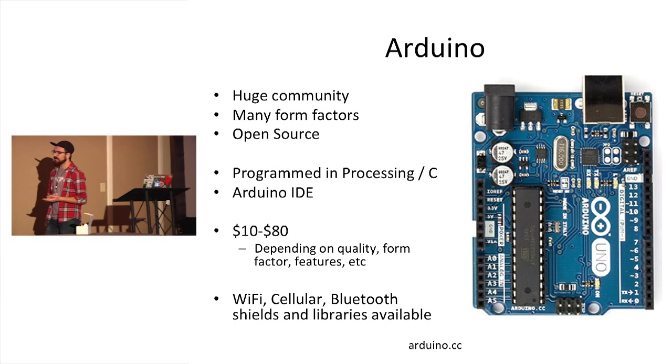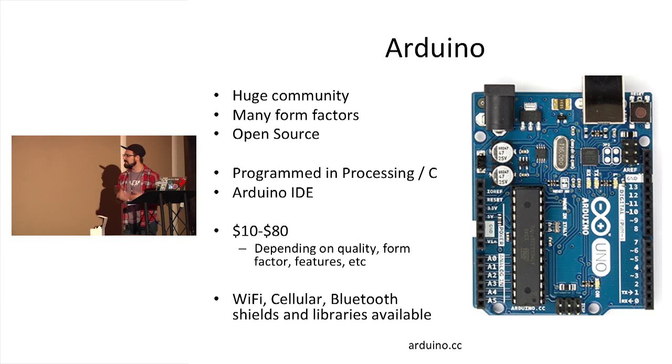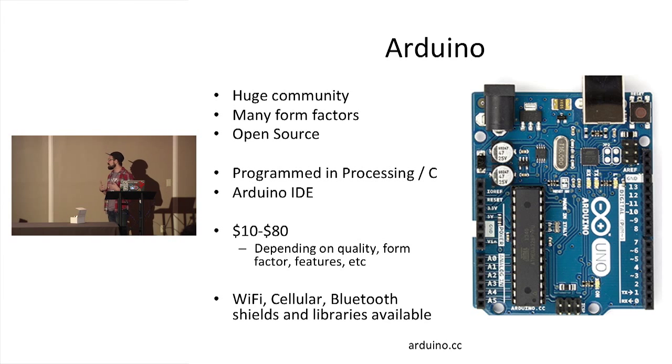It's programmed in a language called Processing, which is basically C with a few libraries added on top. It's designed to be really easy to get started with — you download an IDE, you plug it into your computer over USB and start programming. One cool thing is the form factor was designed to allow shields: boards that plug into all the Arduino pins, add functionality, and typically come with additional libraries. You can get shields for Wi-Fi with the CC3000 module, cellular, Bluetooth — there's really no end to Arduino projects and Arduino Kickstarters.